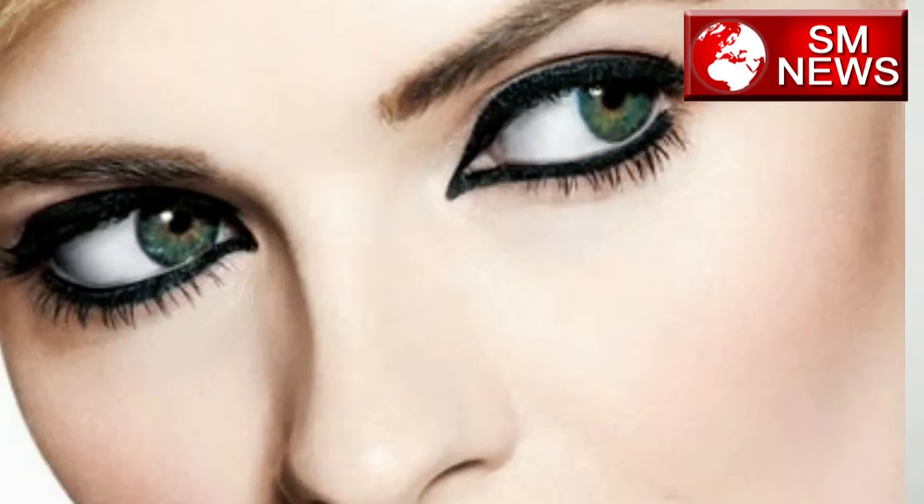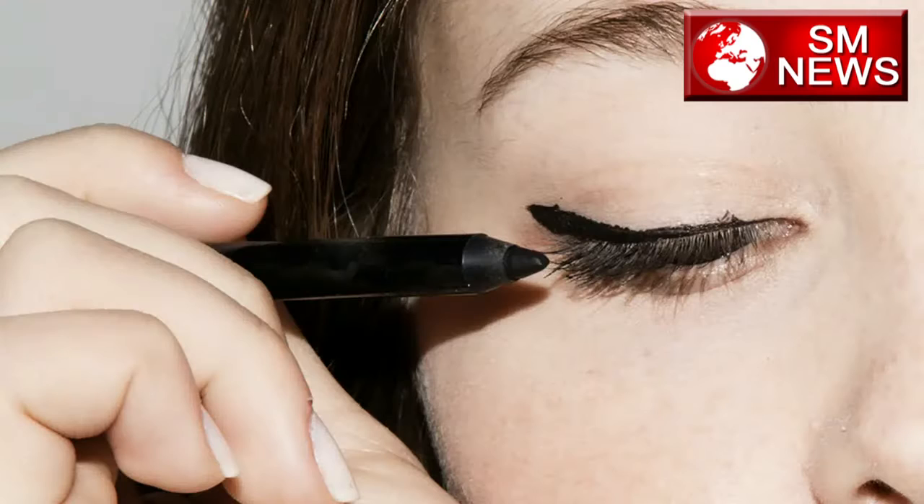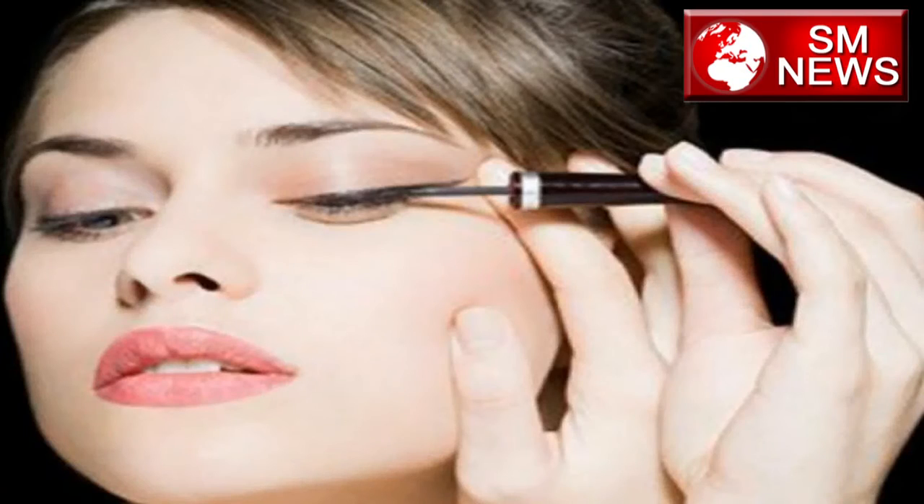When you look at eye makeup, there is always a question about how and when to apply it. If you don't have a skilled eye makeup artist, then you can use green eyeliner.